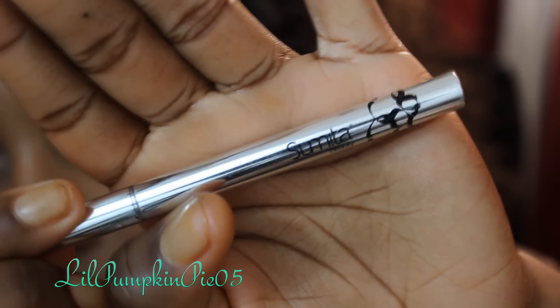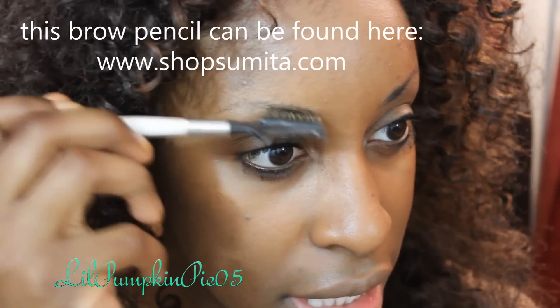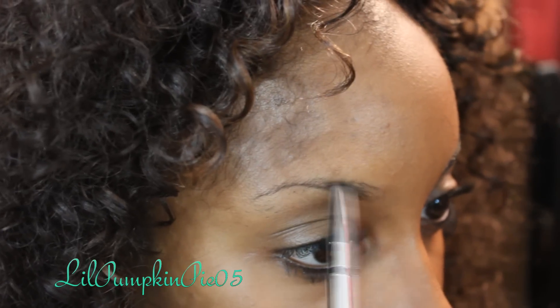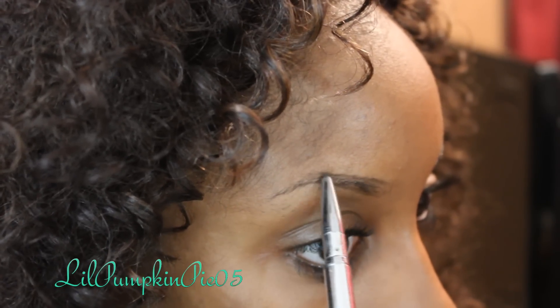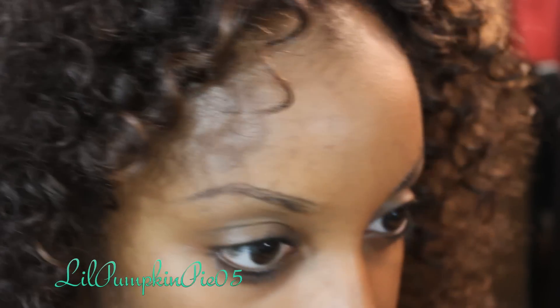Next, fill in your brows. I'm using the Sumita brow pencil that I've been using in my latest videos. I'm going to do some more digging on this one for you guys — a lot of you have been inquiring about it. It is actually manufactured by Ziba, which might be helpful. I'll do my best to find it for those of you that want to order it. I really like the way this brow pencil has a soft brown finish, and it definitely gets a go from me — I'm going to continue using and purchasing it.